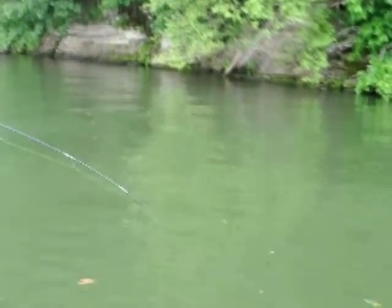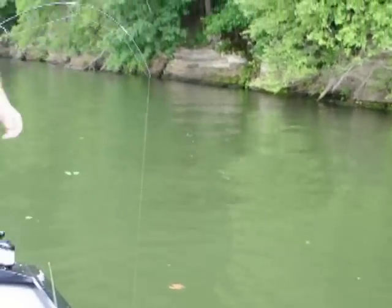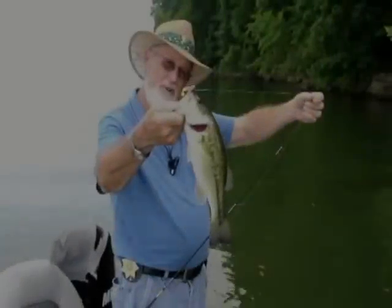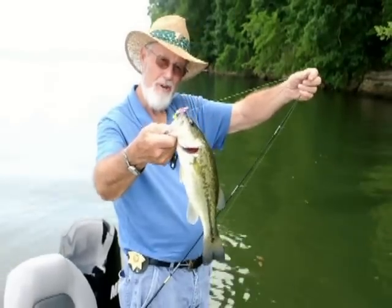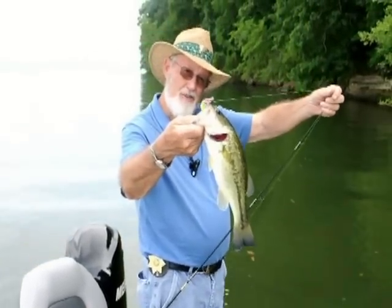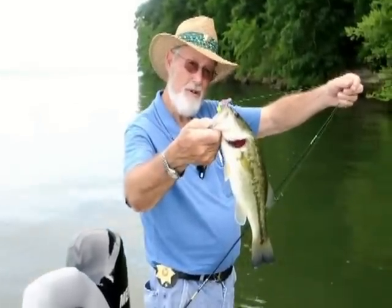What you got there? Largemouth. Yeah, largemouth. A lot of fun. Nice little largemouth bass — caught it on that cotton candy grub. Well, that's a real keeper. I really like that grub.